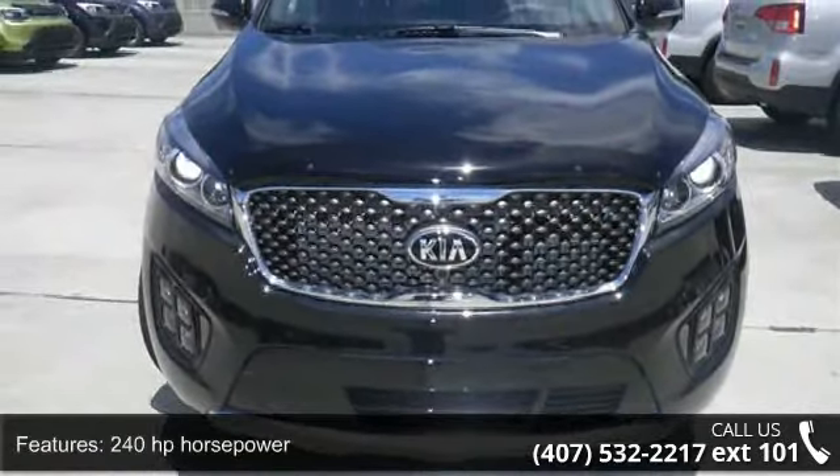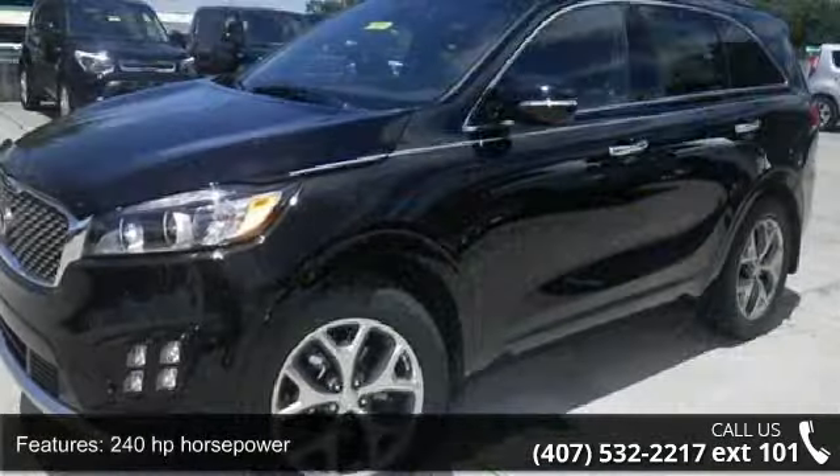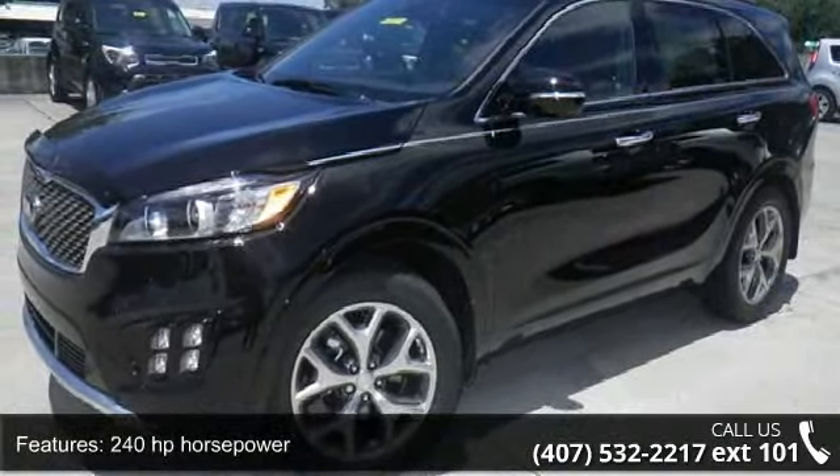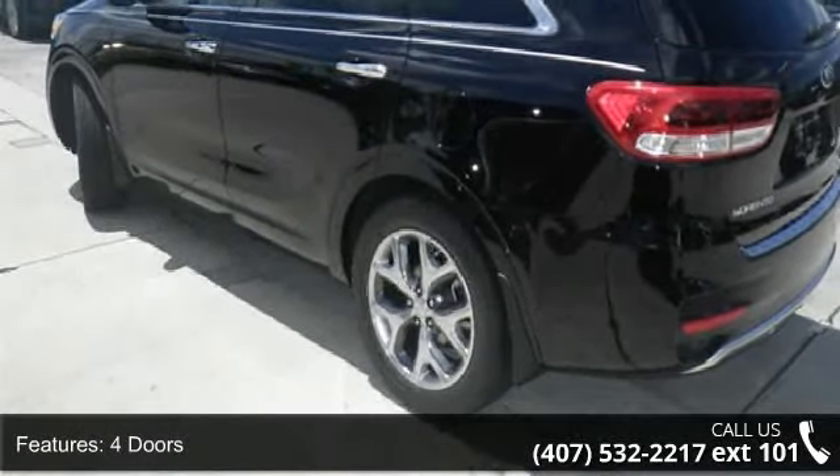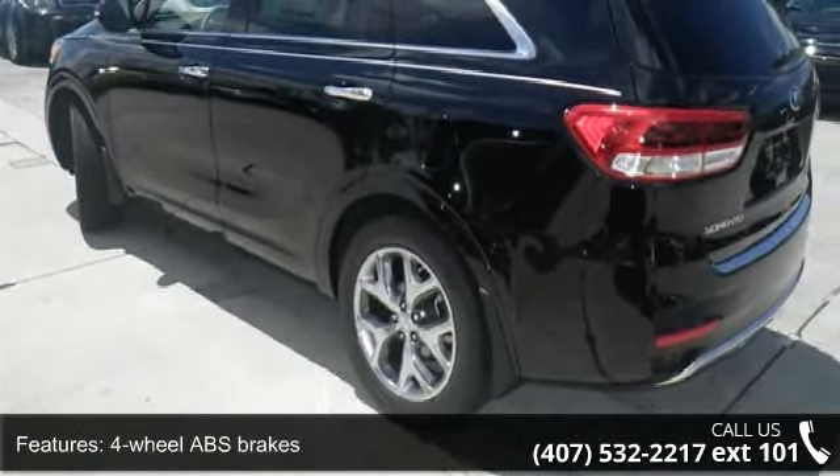Some of the top features included with this vehicle are 240 horsepower, four doors, four-wheel ABS brakes, eight-way power adjustable driver's seat, and air conditioning with dual zone climate control.